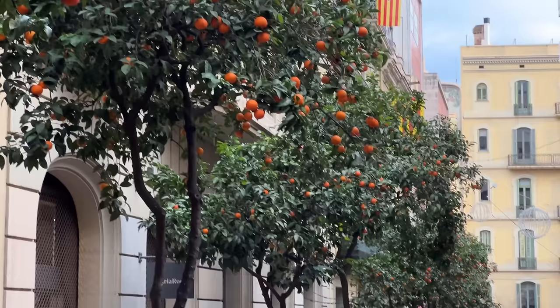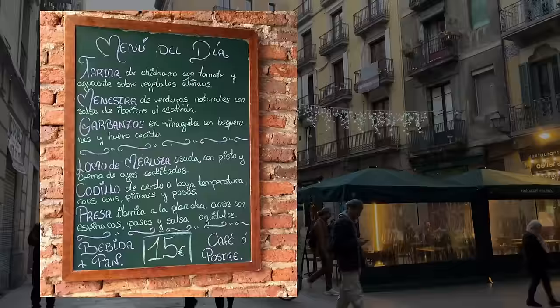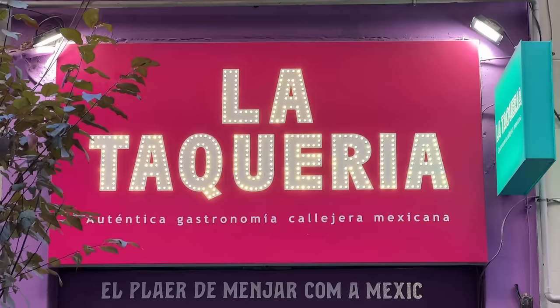The whole street is filled with orange trees — a random street we turned onto. Barcelona offers an array of lunch choices, with almost every restaurant featuring a menu del día — a fixed three-course meal at a discounted rate. While seafood is an absolute must in this city, our 190 days of travel have us in the mood for something a little less traditional.